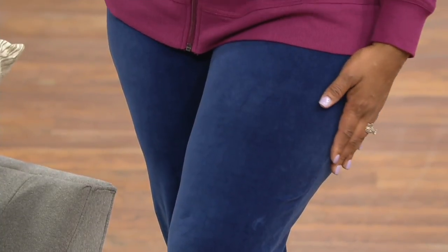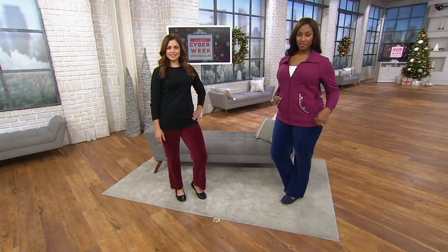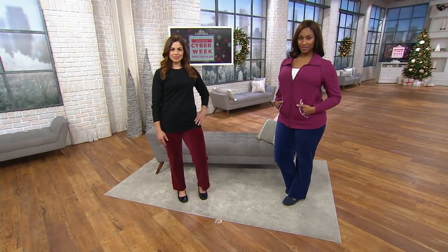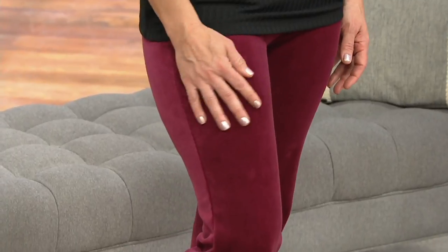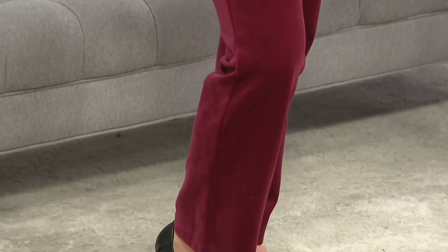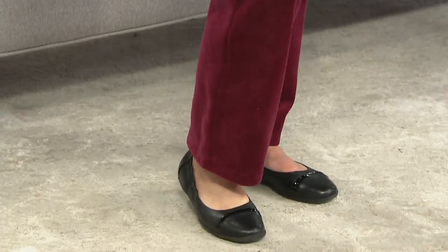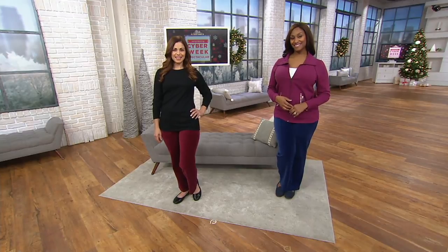Up to 5'4 you'd be fine in petite, and then you'd want to switch over to a regular size. In regards to petites, I want to make sure everybody knows we don't just shorten the length of pants — every point of measurement is taken into consideration. So it's a different rise, a different thigh width, a different waistband. We want to make sure that when the petite customer gets home, she's happy with it and it fits her perfectly.